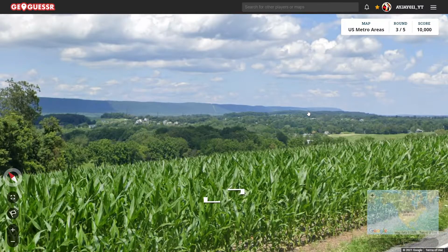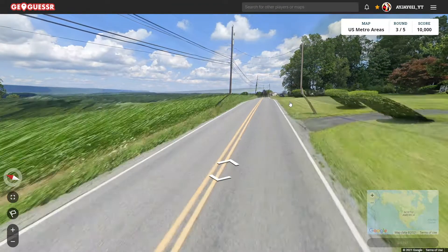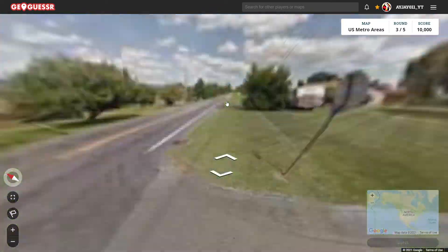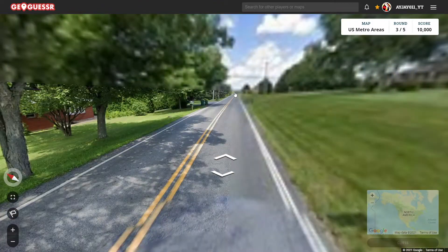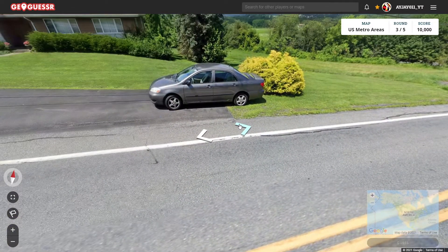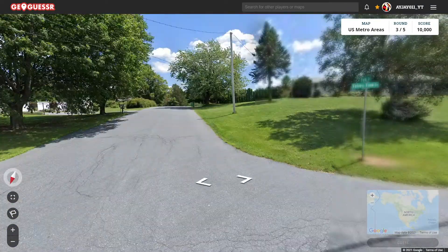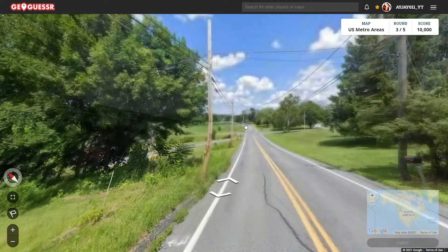Now we kind of have some housing down there. Don't know if there's a city over the hills or not. Just really want to know if this is Pennsylvania like I think it is. Yeah, the signage is really bad here, really not getting much at all. That's a Pennsylvania plate. Looks like we are in Pennsylvania then. Valley View Drive — thank you, finally getting something.